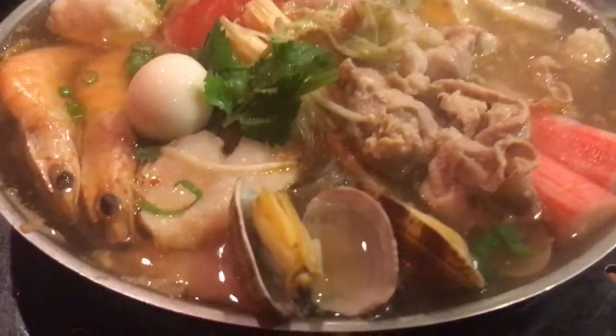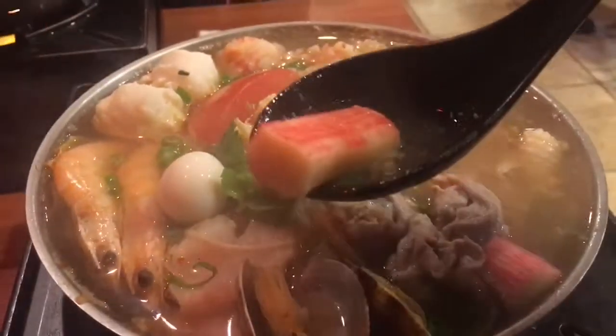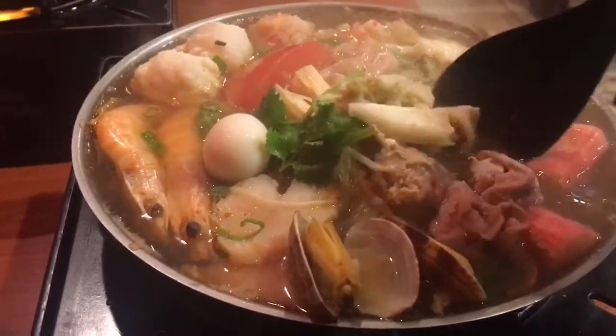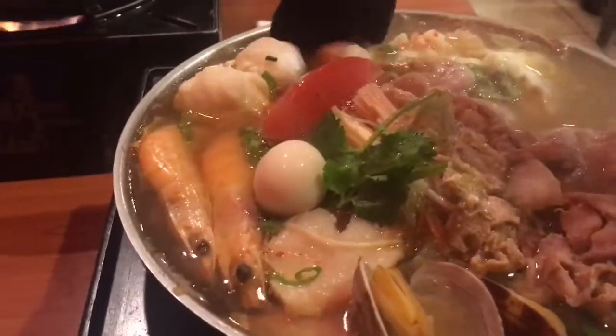It also has imitation crab, quail eggs, shrimp, fish fillet, fish meatball, clam, and shrimp meatball.